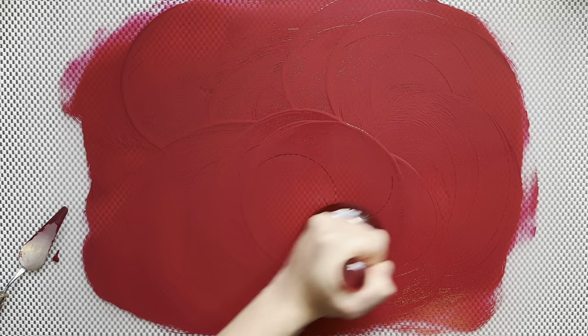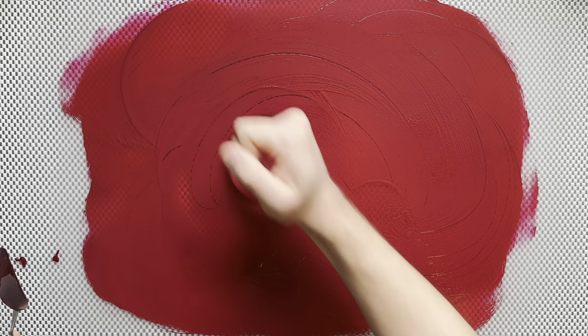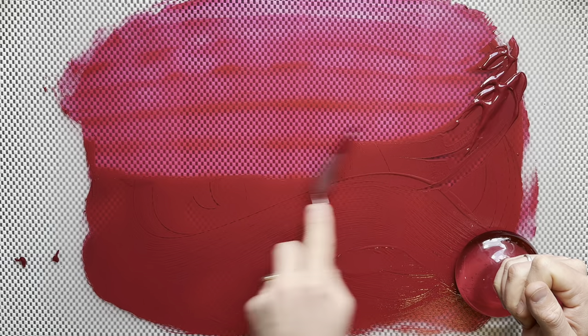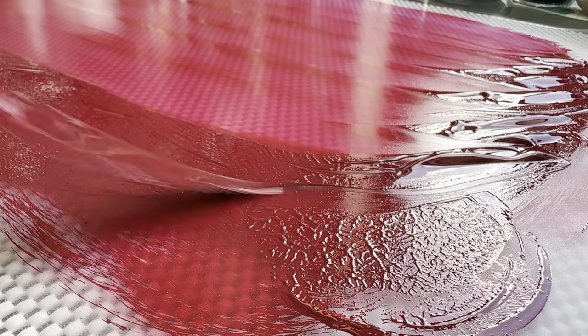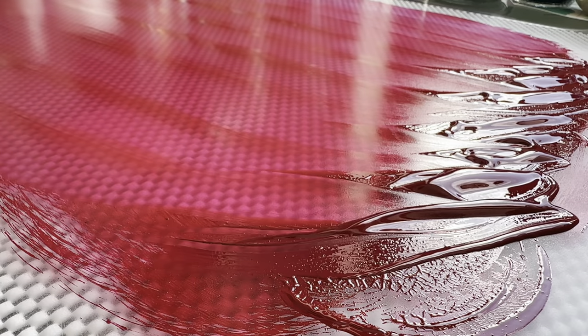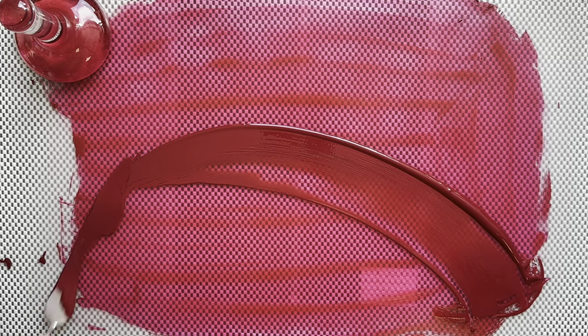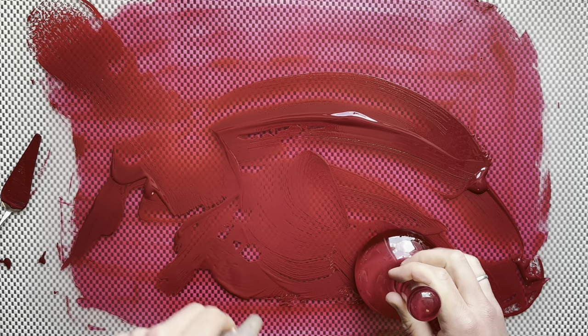A week ago, a paper was released by Oregon State University from Mas Subramanian — the professor you might know of from YInMn Blue. They synthesized CR2+, and interestingly, it shares some chemical properties with Mn3+, a known chromophore in the pigment YInMn Blue.